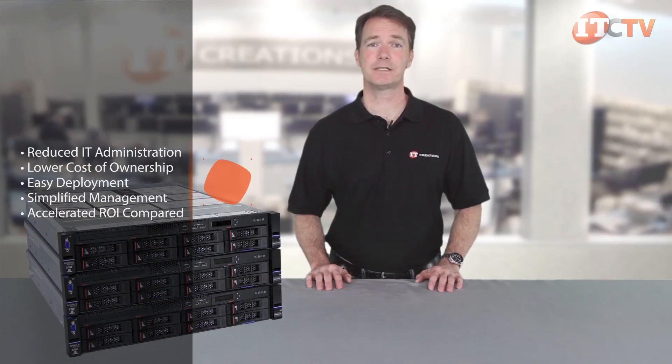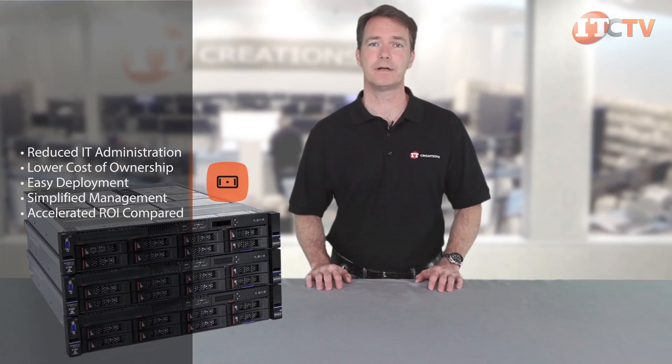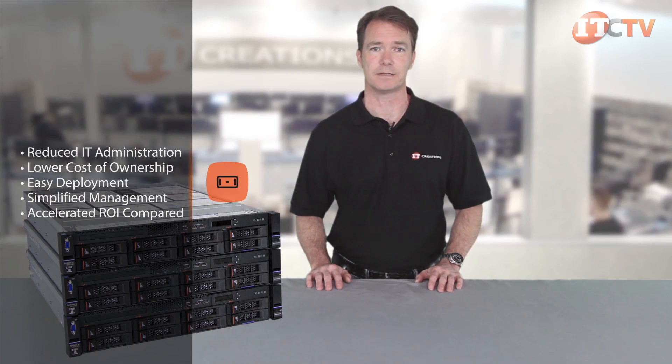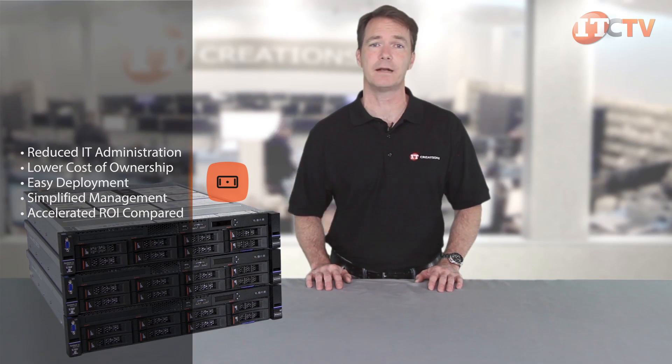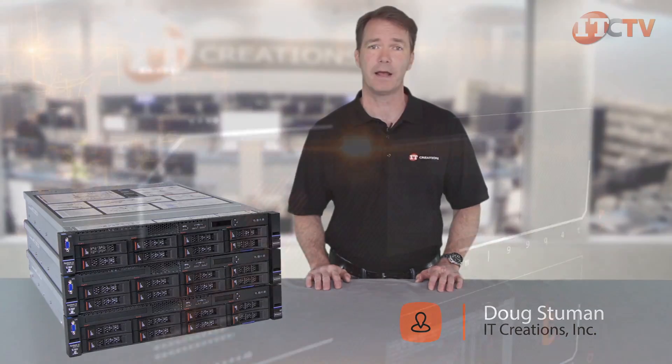With Lenovo's HX Series Nutanix appliances, administrators can expect reduced IT administration, lower cost of ownership, easy deployment, simplified management, and an accelerated ROI compared to traditional server and storage array environments. Lenovo's single pane of glass management approach combined with scalable, modular, pay-as-you-grow hardware makes it easy for administrators and reduces the need for specialized skills. The multitude of HX chassis configurations also give administrators options for both performance and cost. We hope you enjoyed our review of Lenovo's converged HX5510 Nutanix appliance. Like, comment, and subscribe. I'm Doug Stumann and thanks for watching.